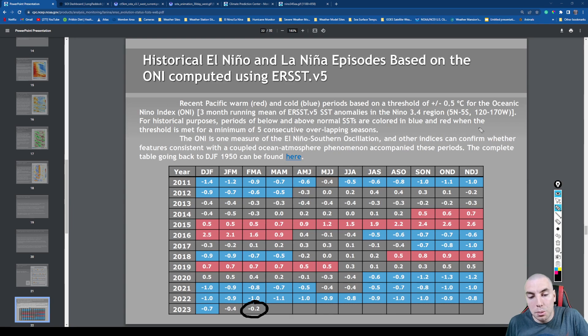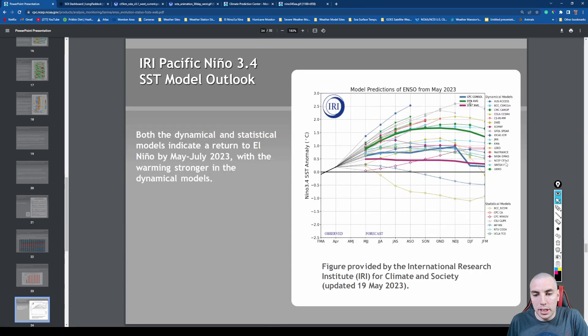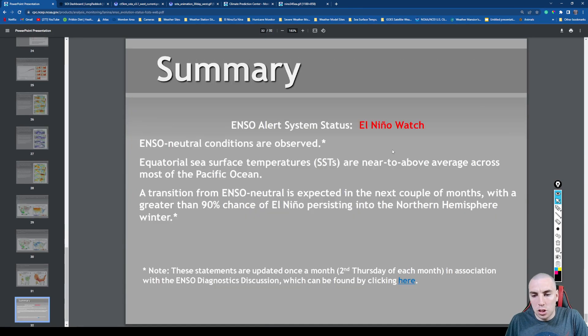We have to see these numbers overall come up — they fill these in at the beginning of each month. The next box might show 0.2 or 0.3 above normal instead of negatives. It will be interesting to see when they update that in early June. There is a 90 to 95% chance that El Niño will be the case for this winter — late fall, early winter — meaning again the chances are very high.